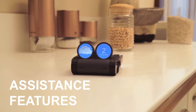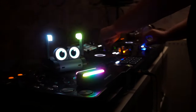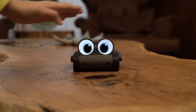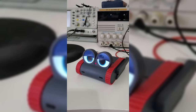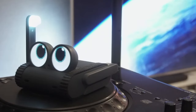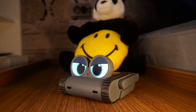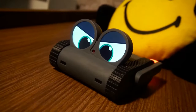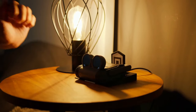Step into a realm where imagination dances with reality and friendship blossoms in the most unexpected of places. Introducing the Dolly Robot Companion — a beacon of joy, inspiration, and endless possibility, inspired by the heartwarming tale of Wall-E. Designed with meticulous care and imbued with the latest in artificial intelligence, Dolly is more than just a device. It's a cherished companion ready to embark on a journey of discovery alongside you, inviting you to explore the world in a whole new light.